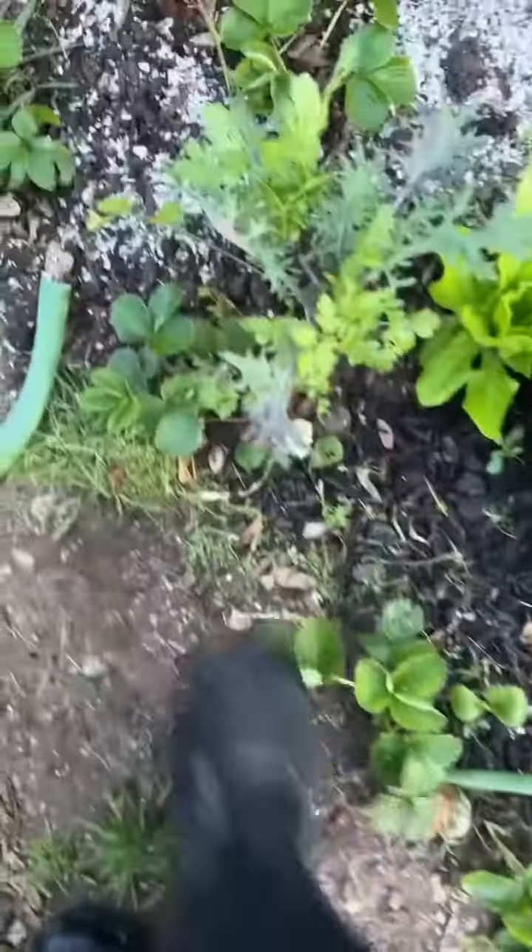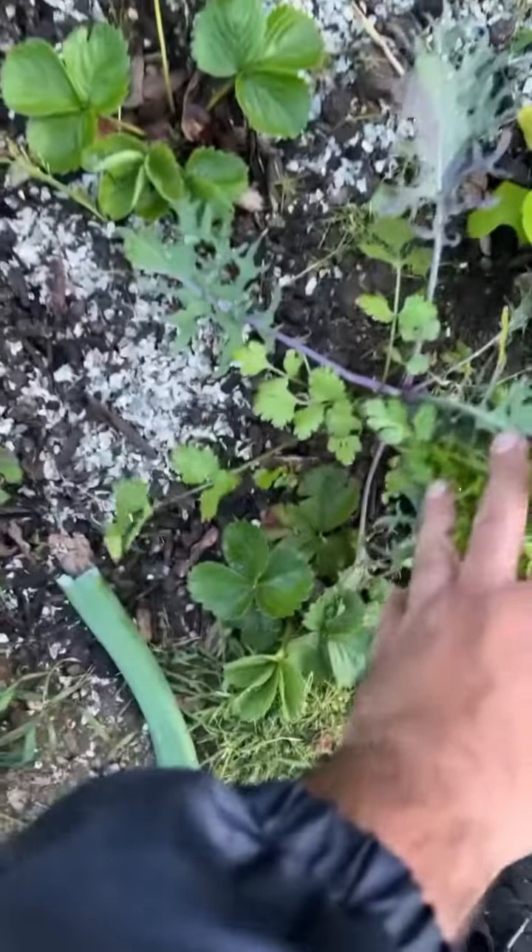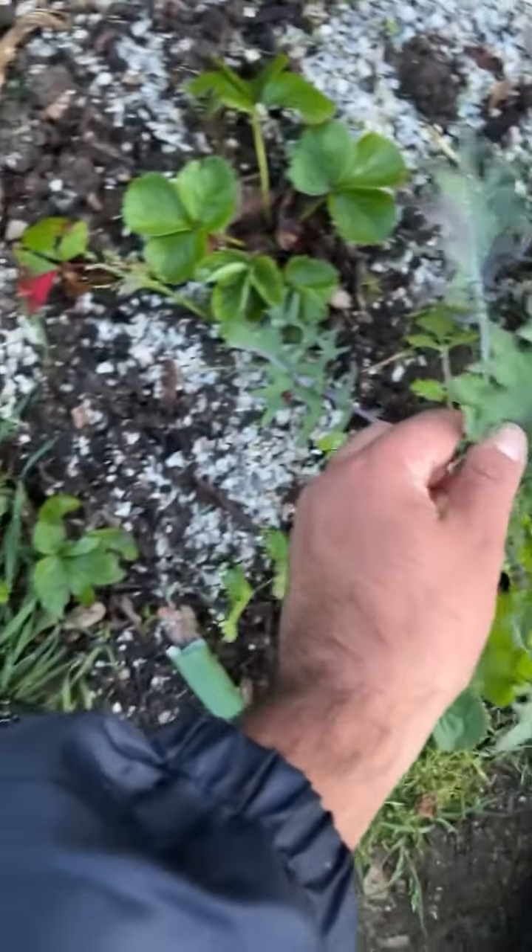Here we have some little gem lettuce. We have some strawberries that we just planted in between. We have some cilantro, and this is actually called red Russian kale if you do not know. It's a really delicious kale, very easy to grow too.